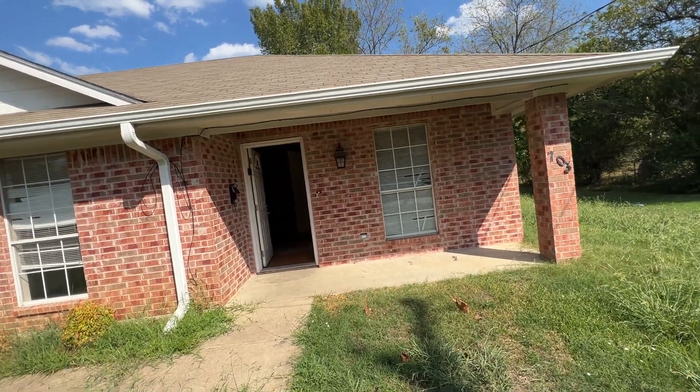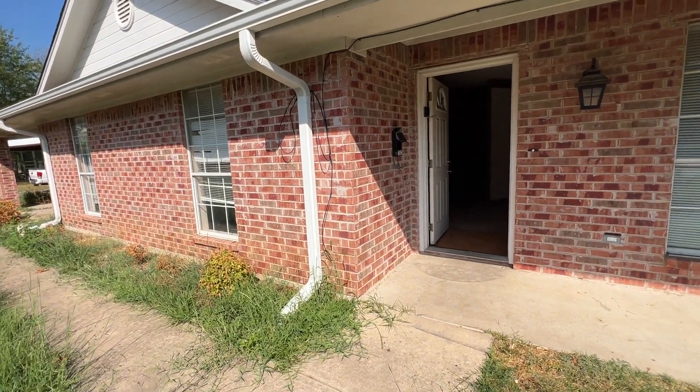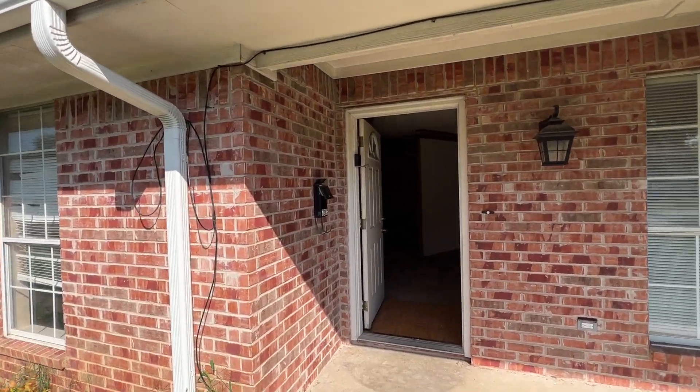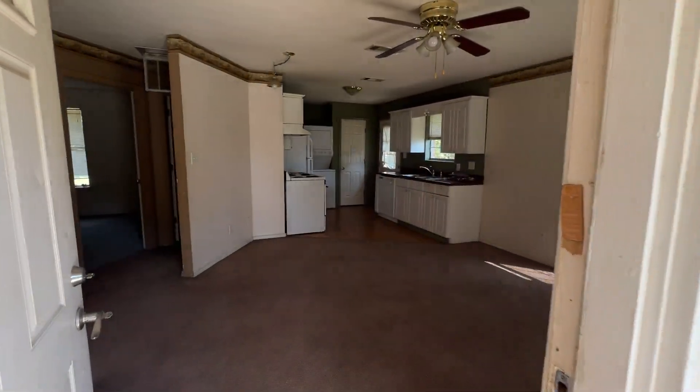Today we will be touring 703 Southwest First Street in Cooper, Texas. It's a duplex, two bedroom, one bathroom.